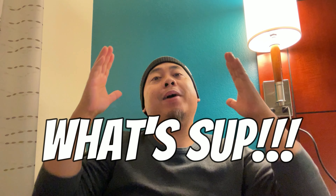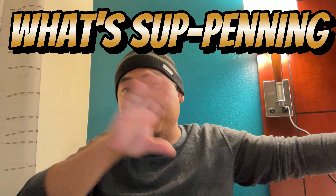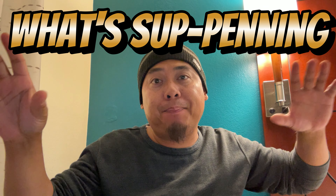What's up everyone, welcome back to the channel. Today I'm in an undisclosed area, so I can't be giving you all secrets of what's coming up. This video I'm going to be doing is called 'What's Suppening' — like what's happening, but suppening. Anyway, we'll work on a title later, but today I wanted to talk about a couple of things going on right now.